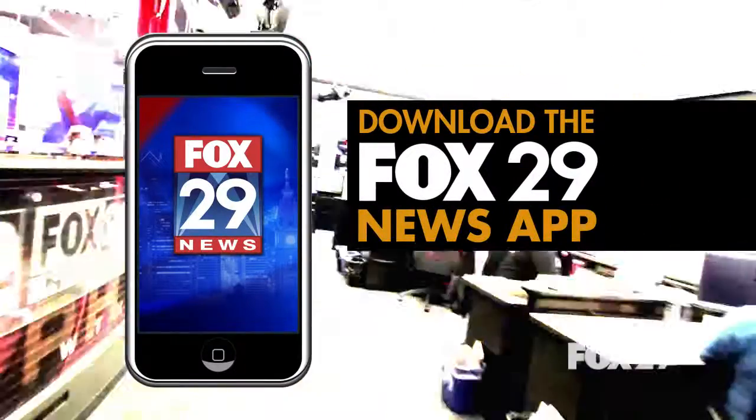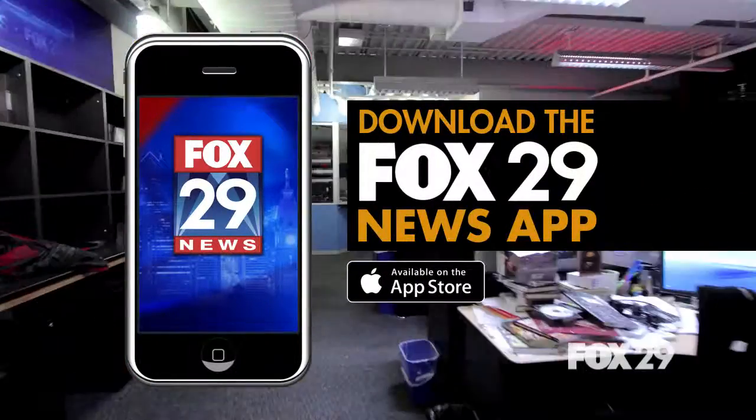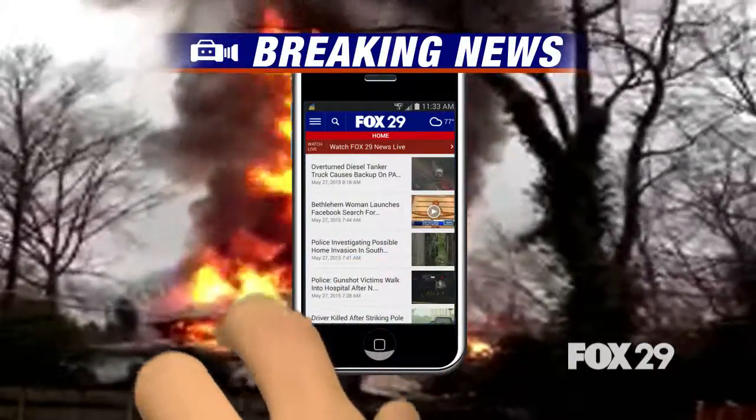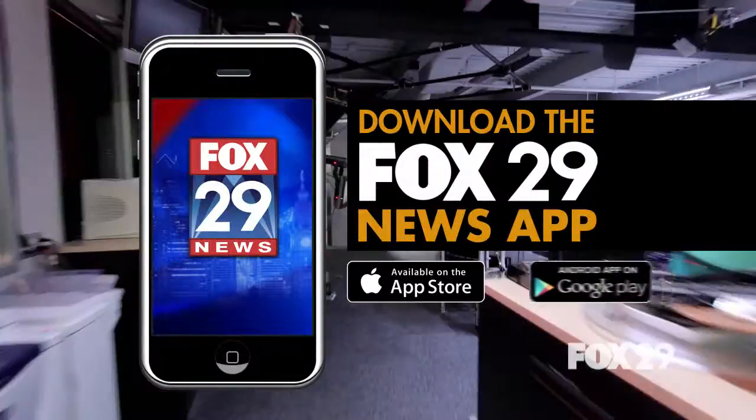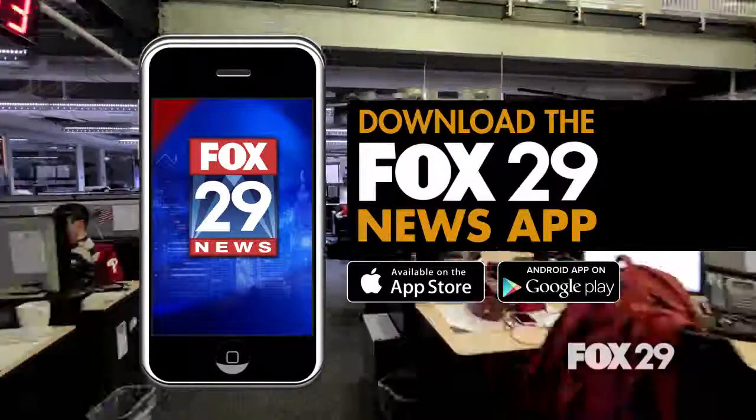Download the Fox 29 News app on your Apple or Android devices and start interacting. Sending news tips has never been easier. Share your pictures and your video with the Fox 29 News app. Breaking news, weather, and traffic — all just a click away. Download it from the App Store and Google Play today.